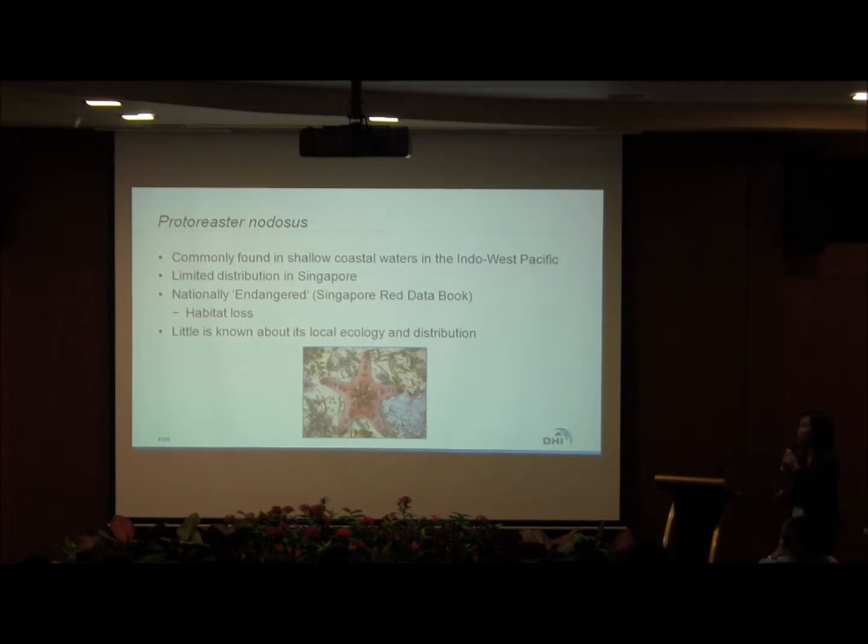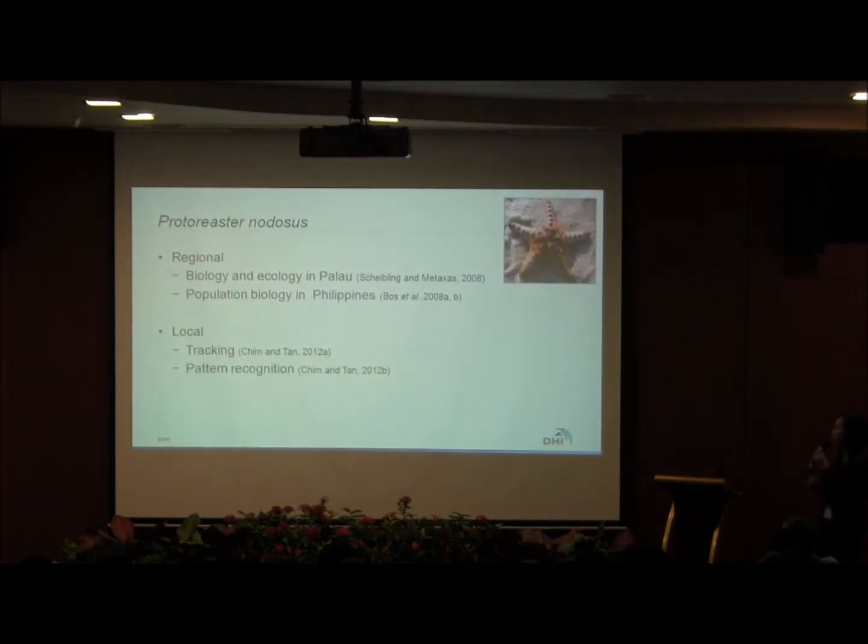This is mostly because of habitat loss. Currently, the adult's local ecology and distribution is not well known, which is why we decided to conduct this study. Some brief background on studies that have been conducted: originally there was a study on biology and ecology in Palau, and the population biology in the Philippines. Locally, we currently have only studies on the tracking and pattern recognition of this particular sea star.